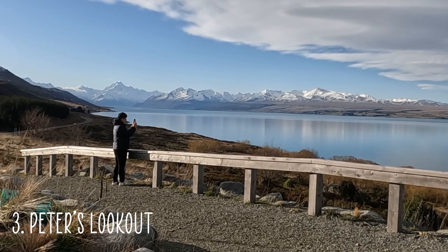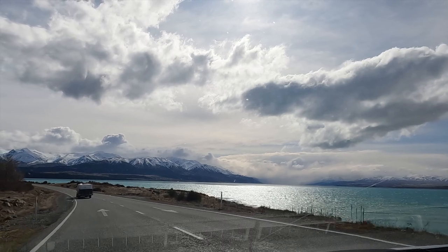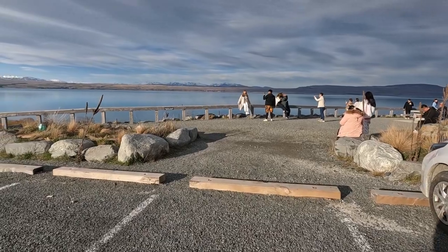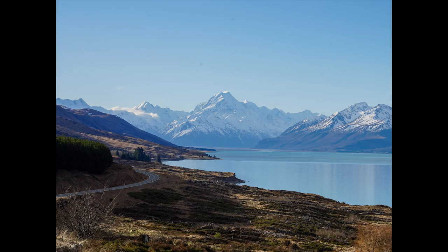Number three is Peter's Lookout. This lookout is on the way to Mount Cook, perfect for a rest stop. From here you will be able to get a zoomed in photo of Lake Pukaki, Mount Cook, and the road on the cliff side.